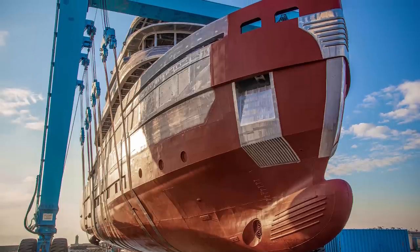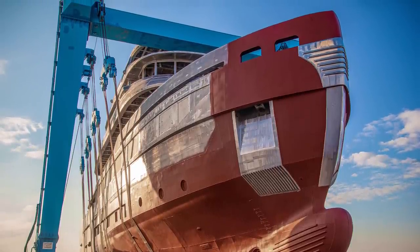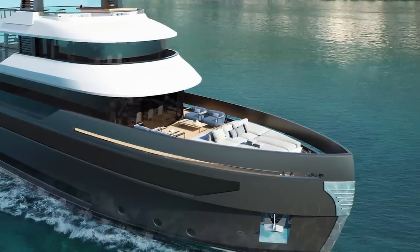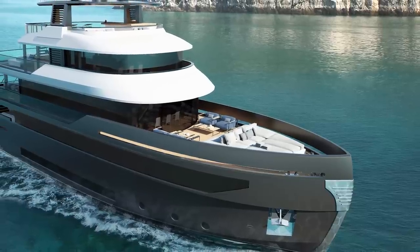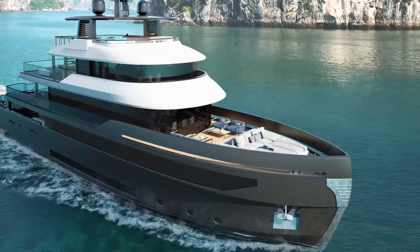This 36.5m motor yacht features a steel hull and an aluminium superstructure — an interesting and deliberate choice for a shipyard which often opts for fibreglass. The yacht is intended to reflect the history of the yacht builder, echoing the vessels of the 1950s when the shipyard pioneered the use of metal over wood.